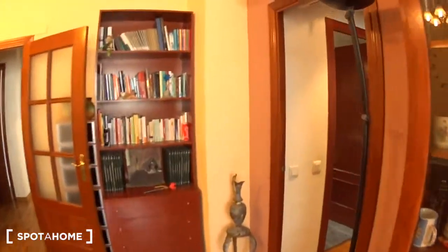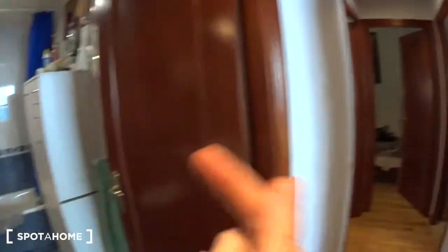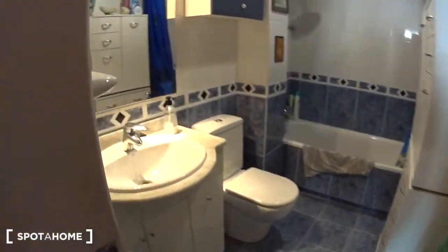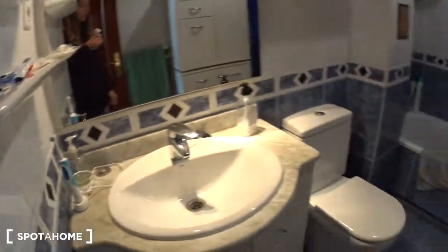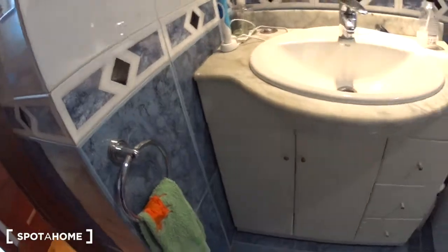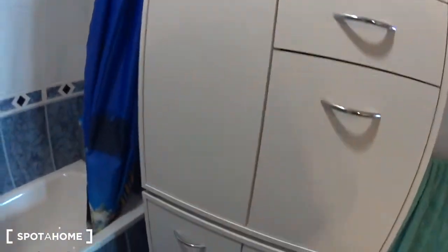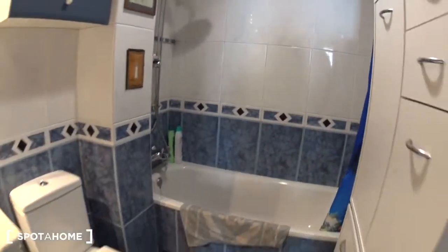Let's have a look at the bedrooms. You have the four bedrooms here in the corridor — one, two, three, four — and bathroom number two. This bathroom has a bathtub, toilet, a sink, and a bit more storage: some underneath the sink, shelves, a small closet, and a big one. You can hang your towels here. Very large bathroom.